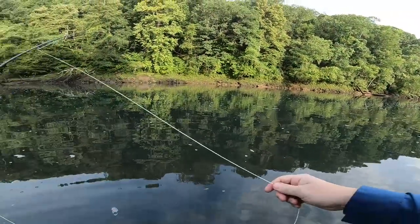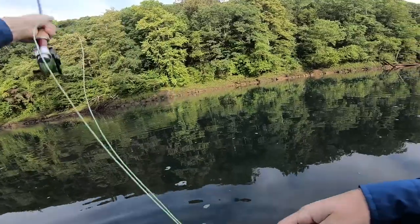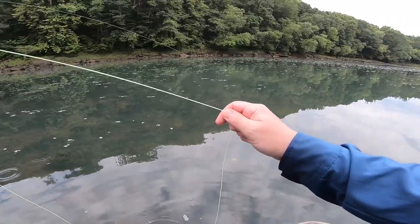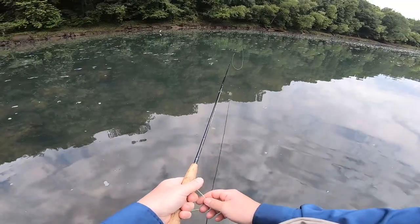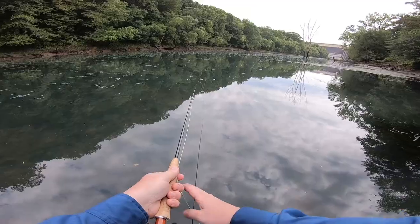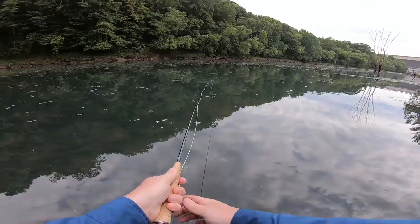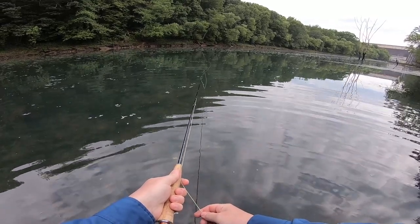I'm becoming the world's greatest long-distance catch-and-release artist out here this morning. We've hooked into another one here - let's see if we can land it. Nope. There's another one. I'm racking up the misses here. Keep missing these fish. That is frustrating. Very, very frustrating.